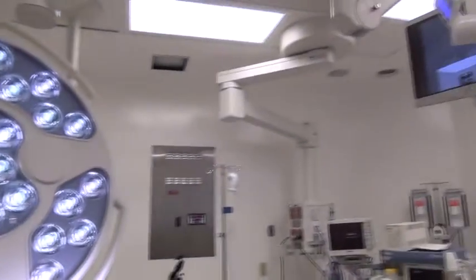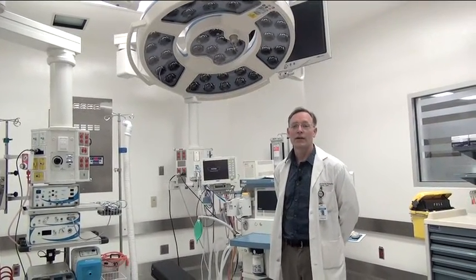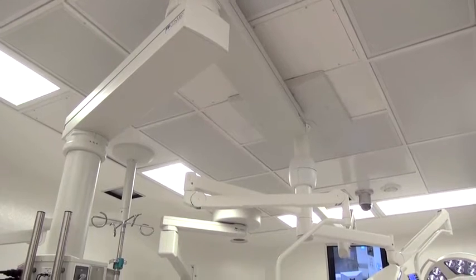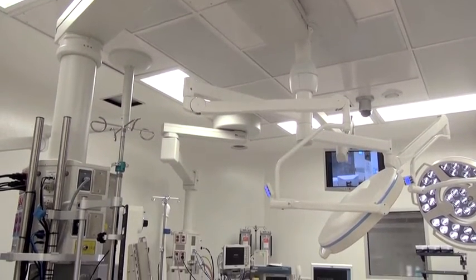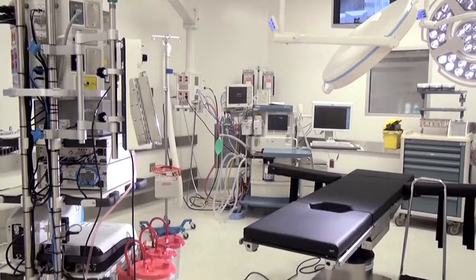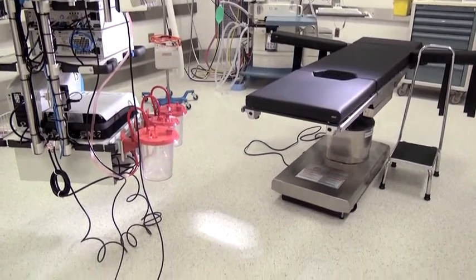Most of the interesting new apparatus is actually suspended from the ceiling. When we look up to the roof of the operating rooms there's actually a big boom — it looks almost like an octopus hanging from the ceiling. There are several arms and the arms are actually connected to a combination of lights and monitors as well as other support equipment that we need to do safe and very exciting operations here at RVH.